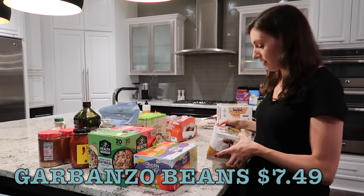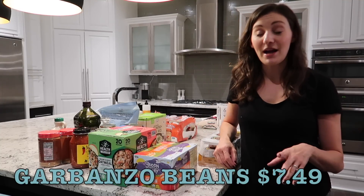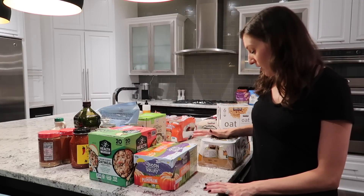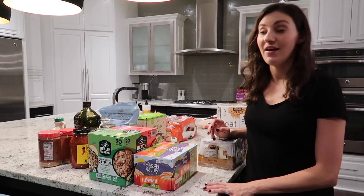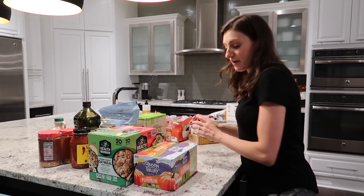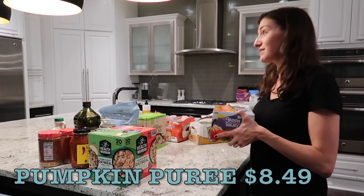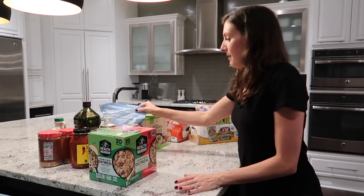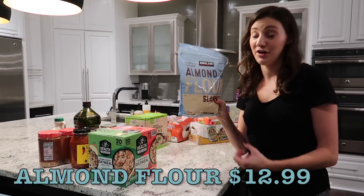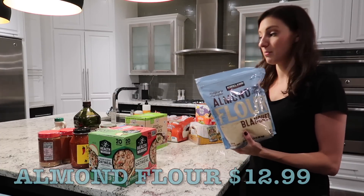I got garbanzo beans — chickpeas, whatever you want to call them. My cart was getting so heavy I could barely push it anymore. I usually also buy black beans and canned corn, but I had a couple of cans of those left, so I skipped them. Another canned good I got was canned pumpkin since it's fall — I'll probably use all of this for some baking. I also got almond flour; I was completely out. For Costco, this is a very reasonably sized bag, which is nice because I don't use almond flour that often and don't want a huge bulk container.